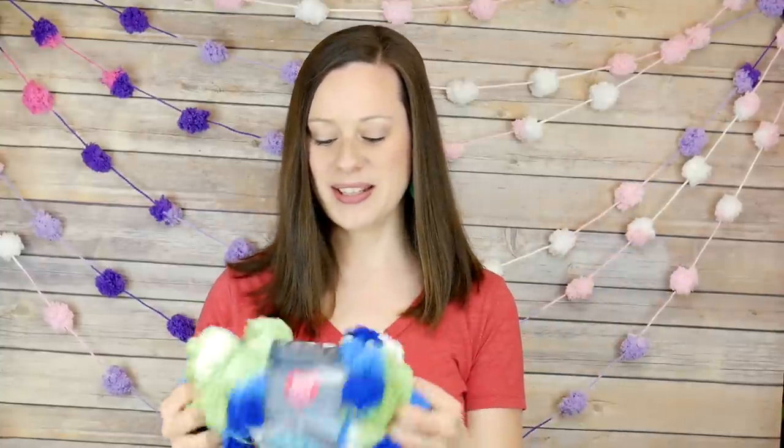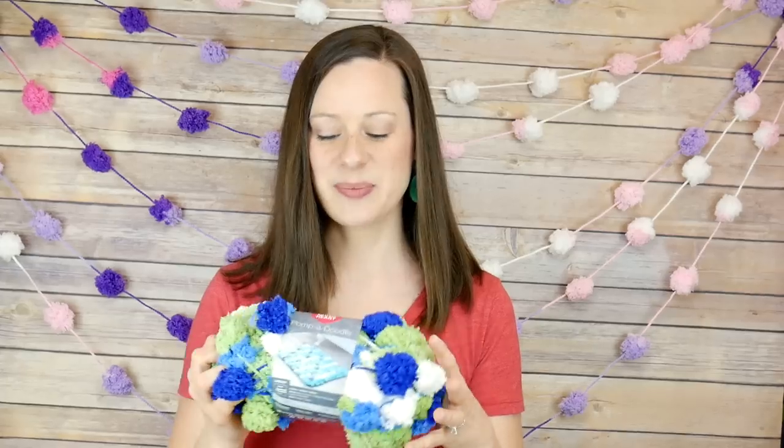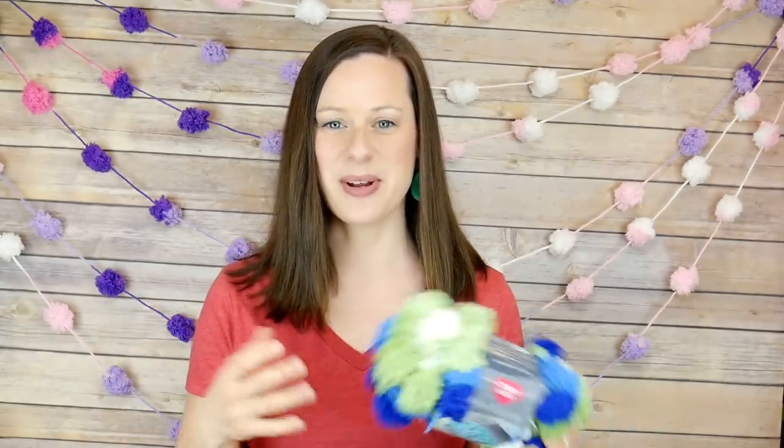Moving on to the next thing — something else I've been really into this month is the new Pompadoodle yarn from Red Heart. As you can see, I kind of decked out my backdrop with the pink and purple Pompadoodle yarn. This other shade here is called Meadow. I did a Yarn 101 for Pompadoodle and also showed how to create a blanket edging as well as an easy garland like this. Pompadoodle yarn has been so much fun this month to play around with, and it's super soft as well.